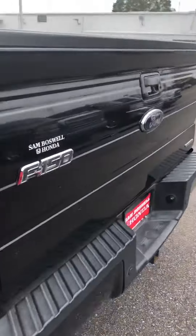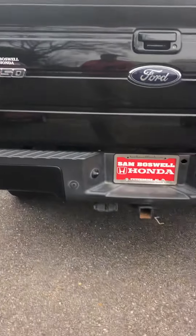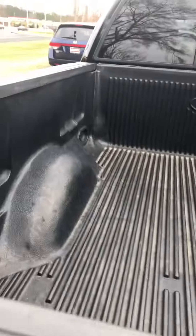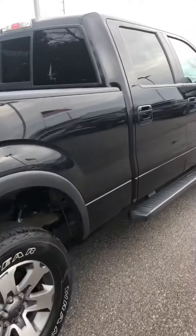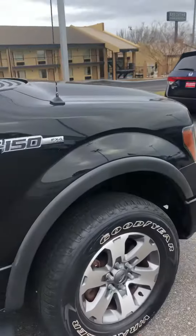Of course, with it being the FX4 it is a four wheel drive. It does have the 5.0 liter V8. It does have the towing package as well as the bed liner. It only has about 88,000 miles on it. It does have the larger tow mirrors.